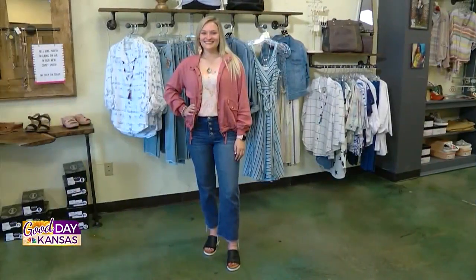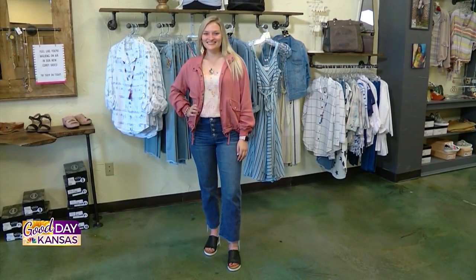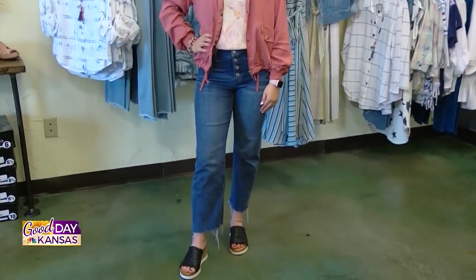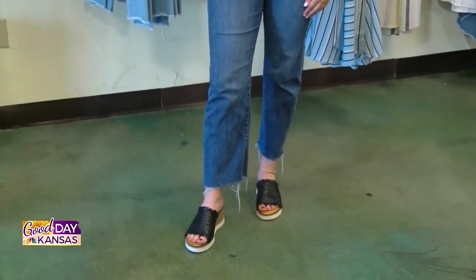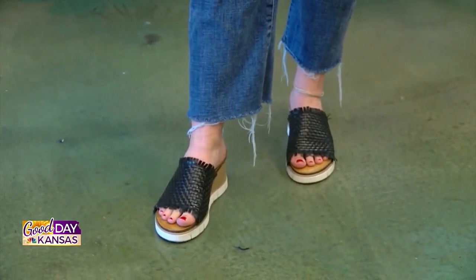Next up we have Nicole, and this is a cute look too — a little more relaxed, a little more youthful. This one is a button fly cropped jean, and we love that. Again, you'll notice it hits right above the ankle. This one has more of a frayed, fun look at the bottom, and she is wearing some wedges with that.